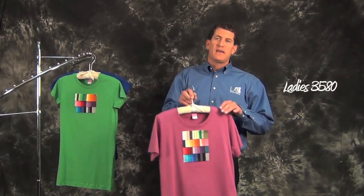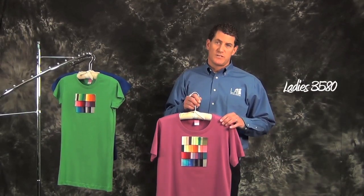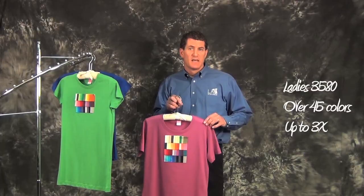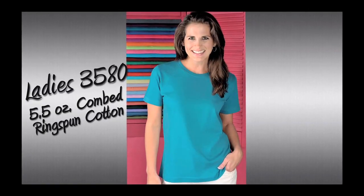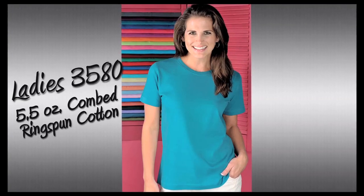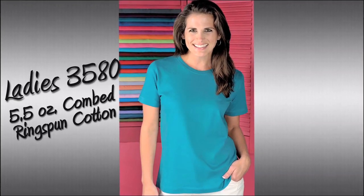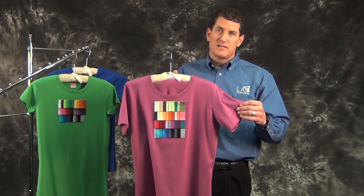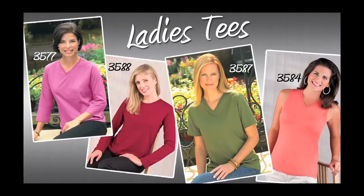Here is our ladies 3580 scoop neck jersey t-shirt, which is available in over 45 colors, all to size 3X. It's made with a five and a half ounce comb ring spun cotton and a side seam for a classically shaped feminine fit. For those of you less familiar with the terminology, comb ring spun equates to extremely soft — it's got an incredible hand on it.